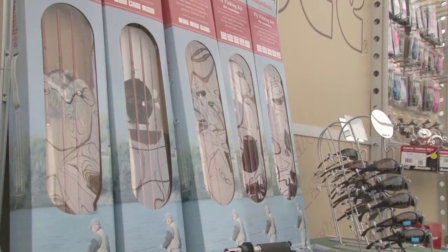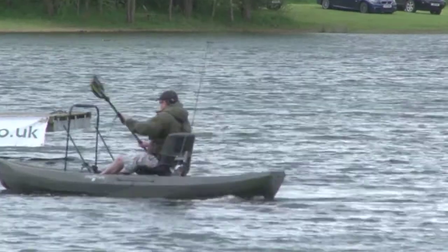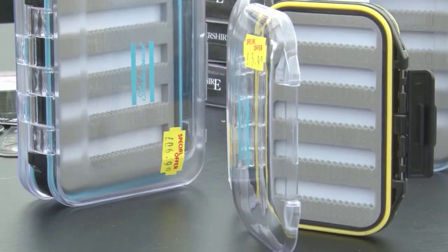Today's angler can reach the parts that others have only dreamed of, thanks to new rods, new reels, and even an innovative method of mending waders.